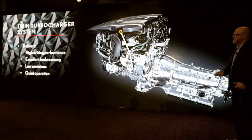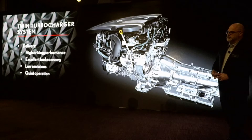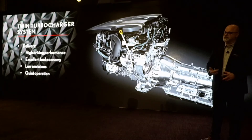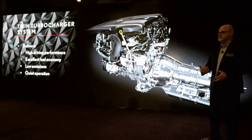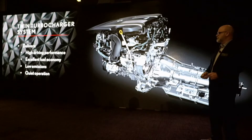With the engine, of course, we have our twin turbos. It delivers high driving performance and fuel economy. Also, quiet operation — because it is a flagship, we wanted to make sure that the level of noise was reduced. We were able to meet all of those attributes, and low emissions was also a key factor.